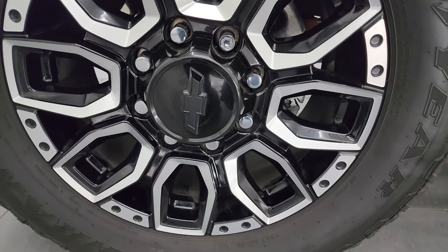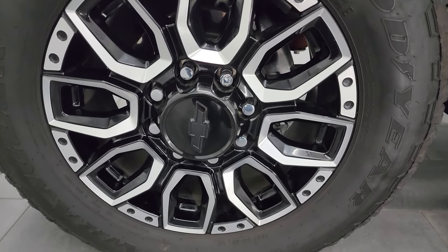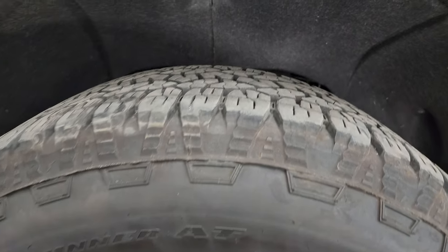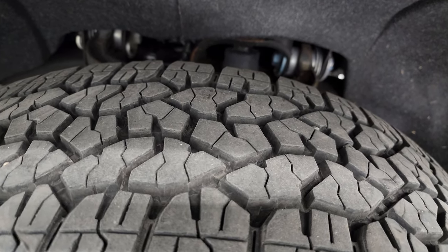This one comes with some of the best wheels I've seen on a Silverado — 20-inch painted and polished aluminum. They are the factory wheels, and it has Goodyear Wrangler Trailrunner AT tires, LT275-65R20s. I would say they have 80 to 90 percent of the tread left on them.